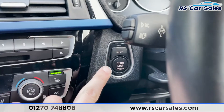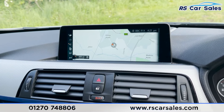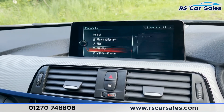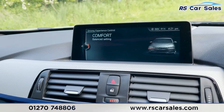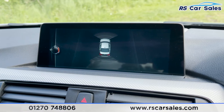We've then got our auto wipers, auto high beam assist, and stop-start button just behind there. The infotainment screen — on here you'll find things like navigation, different forms of media connectivity. As you can see on the screen just there, we've got phone connectivity. We've also got different driving modes like Eco Pro, Comfort, Sport, and Sport Plus. Put the vehicle into reverse, you've got our front and rear sensors just there with the visual display.